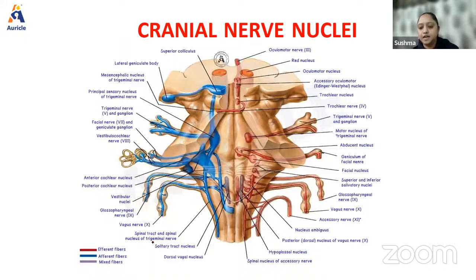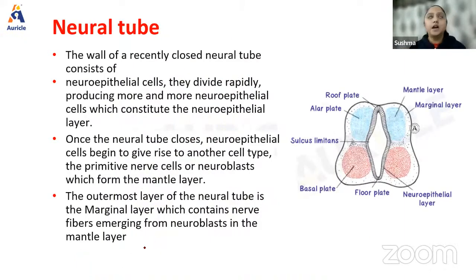Understanding cranial nerve nuclei is going to solve a lot of questions for you in your exams as well as entrance examinations. Having a solid understanding of cranial nerve nuclei will help you solve many questions in medicine. Basically, we have a developing neural tube with a notochord and other structures that give rise to different structures in the central nervous system. We have neuroectoderm, notochord, and a developing neural tube, which gives rise to so many different structures in the CNS.